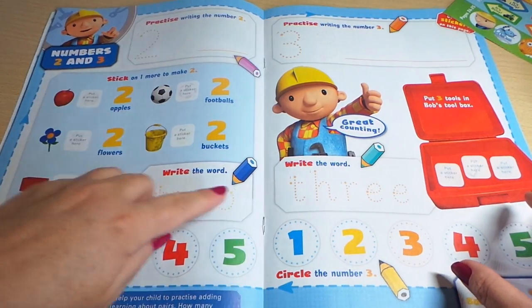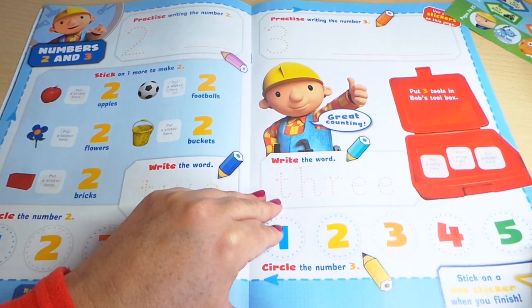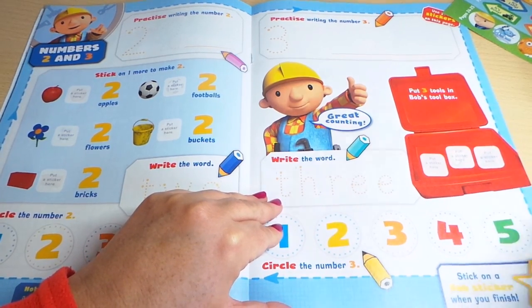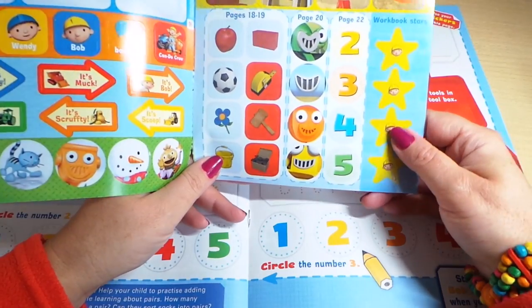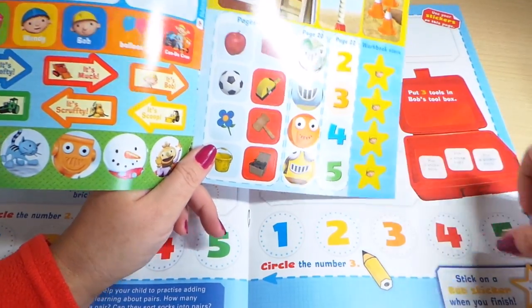And writing words as well. Stick on Bob stickers when you're finished — so I guess you can use one of these Bob stickers as gold stars when you're finished.